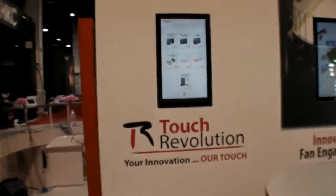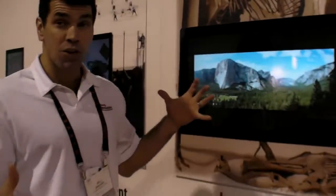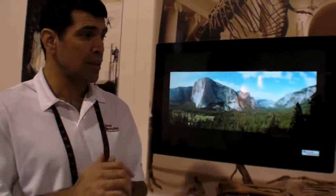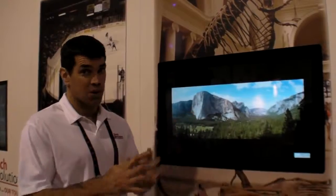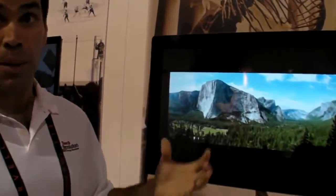Let's take a look at the 32-inch. This is something we've launched this week, getting into a larger form factor. We have a 15-inch, a 19-inch, a 22-inch, and this is a prototype of our 32-inch, which we'll be shipping later. It's dual projected-capacitive touch, similar to what you see on products like the iPad.